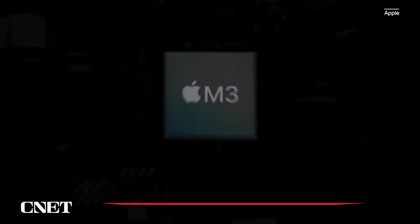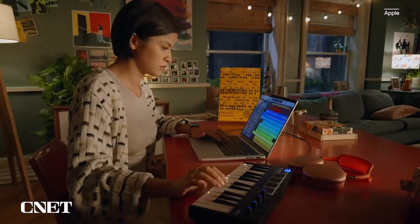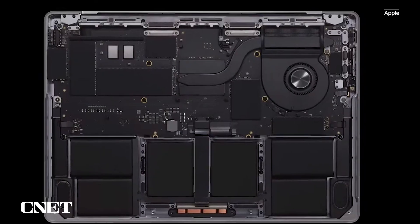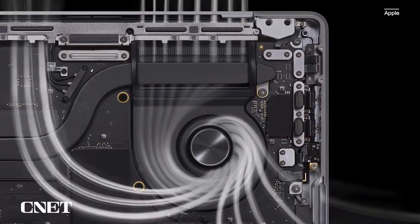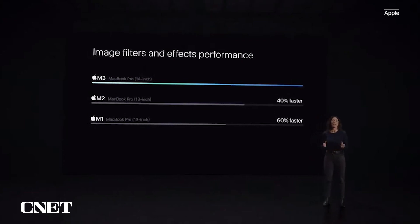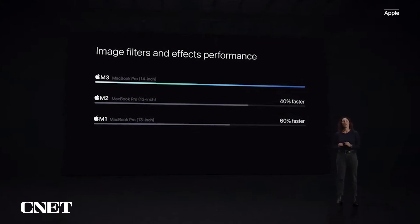It now starts with the M3 chip, making it the ideal laptop for users pursuing their passions. Whether you're a student, entrepreneur, creator, or combination of all three, you'll find everyday tasks lightning fast. And when you're using pro apps or playing games, the advanced thermal system allows you to sustain the phenomenal performance of M3. In fact, the 14-inch MacBook Pro with M3 is up to 60% faster than the 13-inch MacBook Pro with M1.